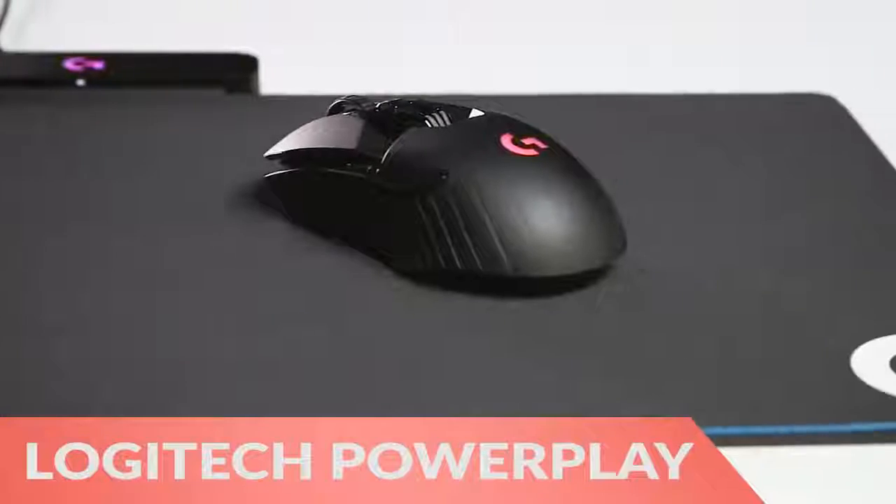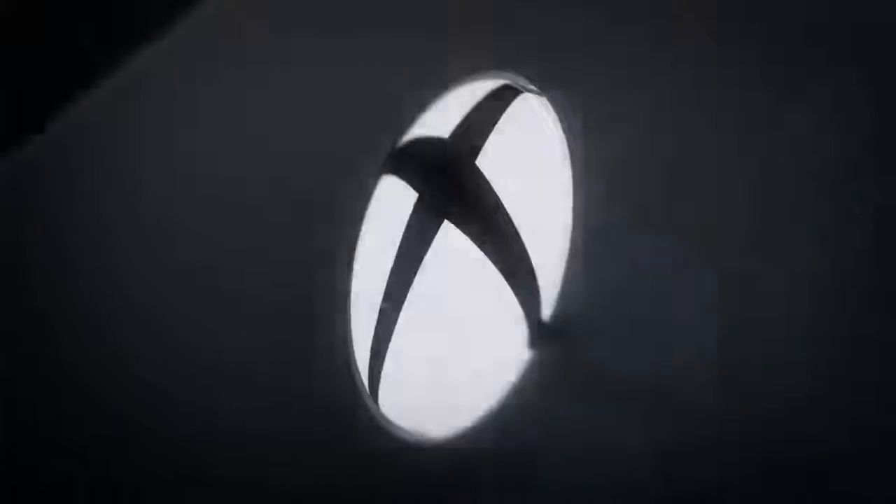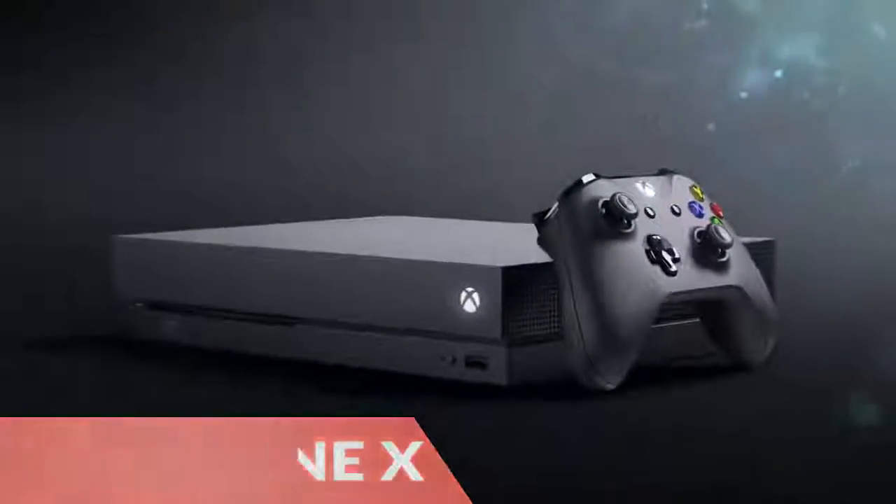Next, the PowerPlay Wireless Charging Mouse Pad can charge your wireless mouse while you use it. Finally, the Microsoft Xbox One X will deliver 4K gaming for a good price when it goes on sale in November.